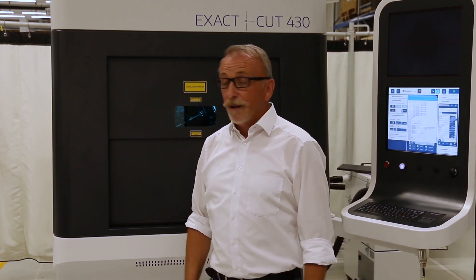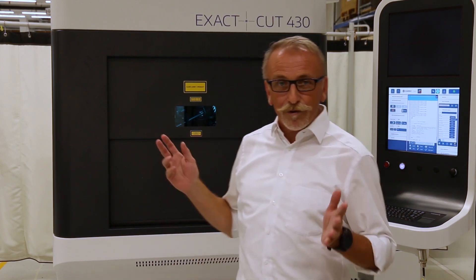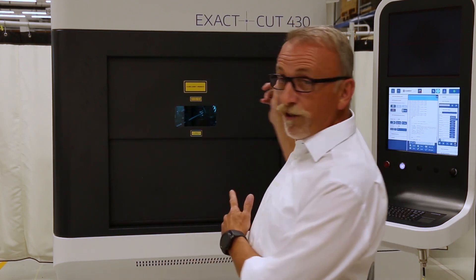Welcome to the next webcast of Coherence virtual open house. We are here on the production floor with some background noise. My name is Thomas Schreiner and I'm the product line manager for the EXACT-CUT, EXACT-WELT and NPS series. Today we want to present you the EXACT-CUT 430.